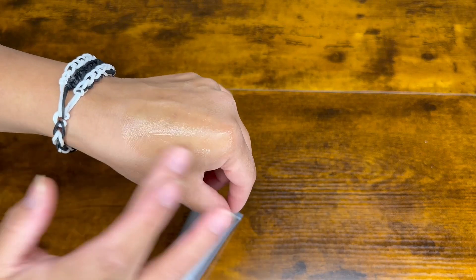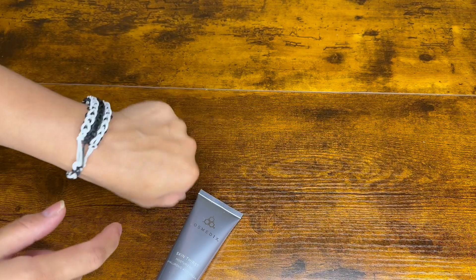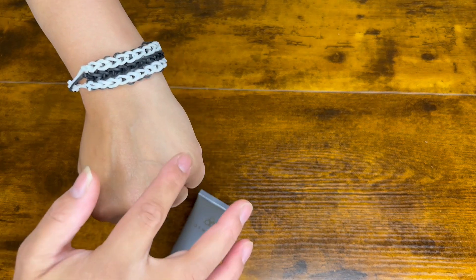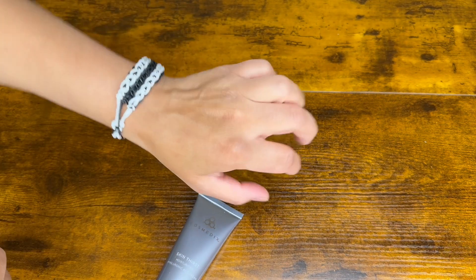Just take a look at the side of my hand where I put the cream on and the other side where there's no cream. You can tell that one side looks much more hydrated than the other, and it happens that fast. This even includes witch hazel, and I really do like that ingredient.